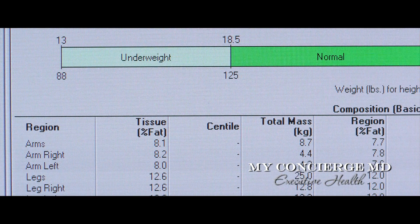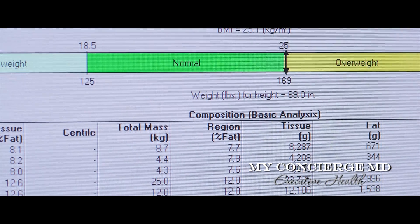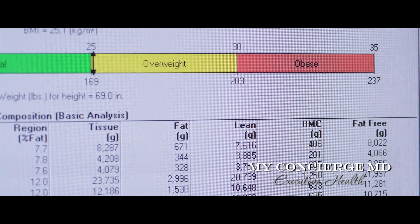This is extremely helpful in allowing our medical professionals to design a nutritional program specifically geared toward individual needs, and also provides a great tracking system to gauge results over time.